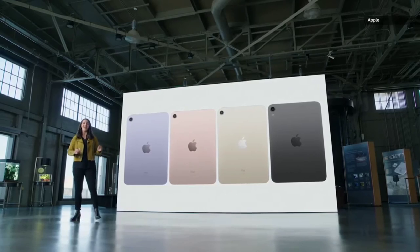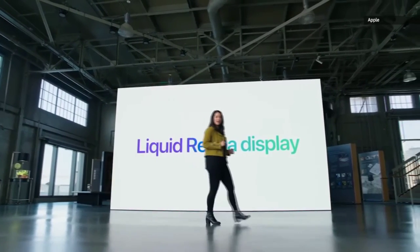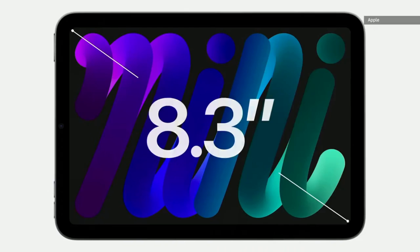Apple has also updated the standard iPad, now positioned as an entry-level option especially for students. While the design remains the same, it gets a faster processor, better camera, and double the storage. The 9th generation iPad starts at just Rs. 30,900.